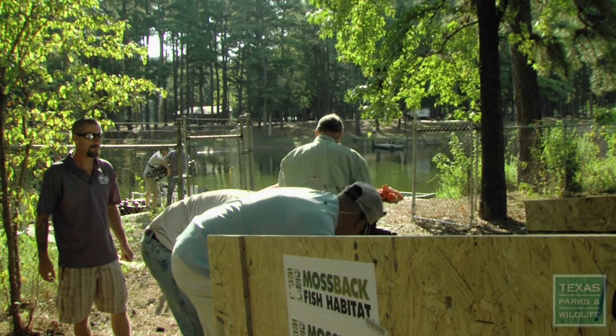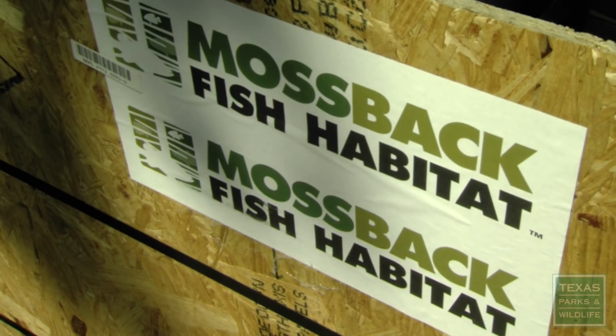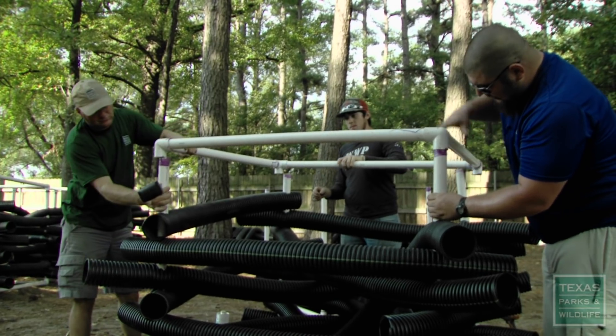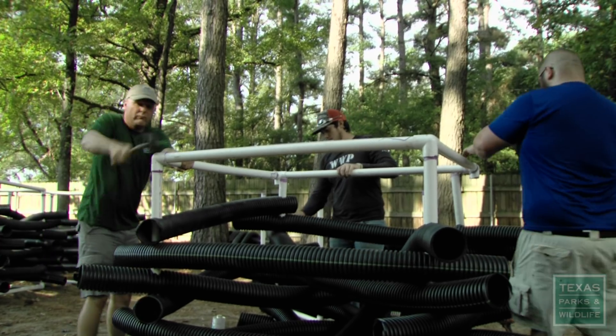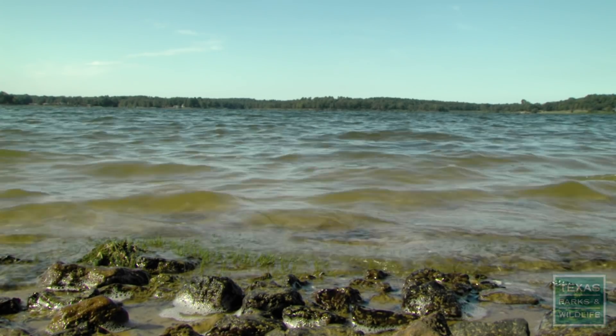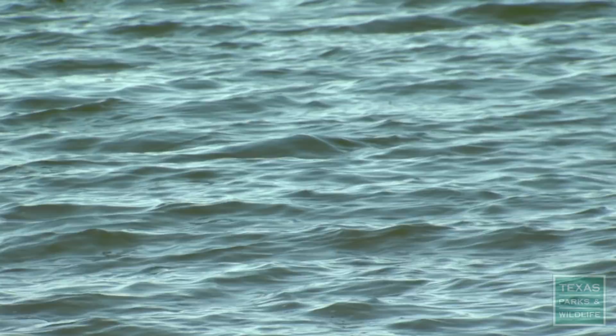We are at Lake Cypress Springs to construct some artificial fish habitat structures. There's not a lot of structure for fish like largemouth bass or sunfish to relate to underneath the water, and fish need habitat structure in general. Even in reservoirs that left timber standing, over time that timber in the water breaks down and the habitat for fish declines. So we really need to start doing something with these reservoirs just to improve fish habitat.